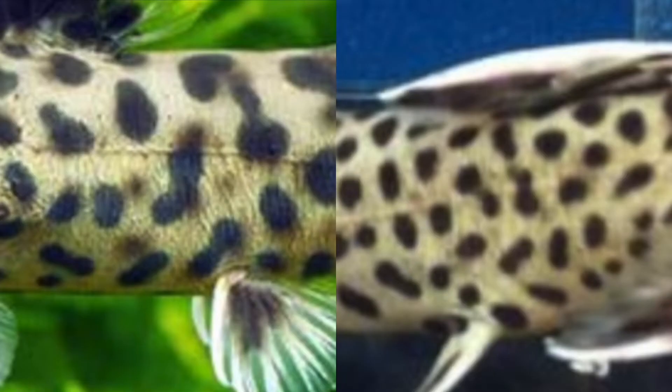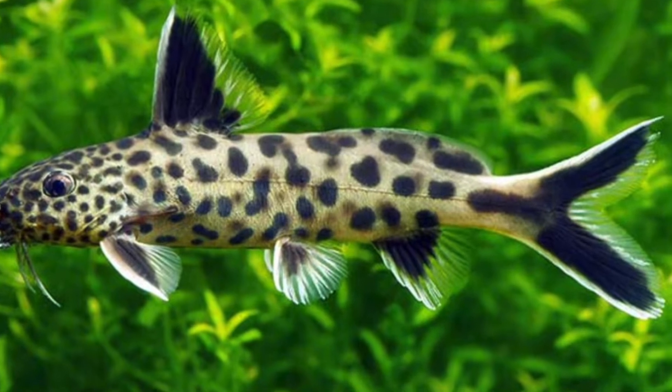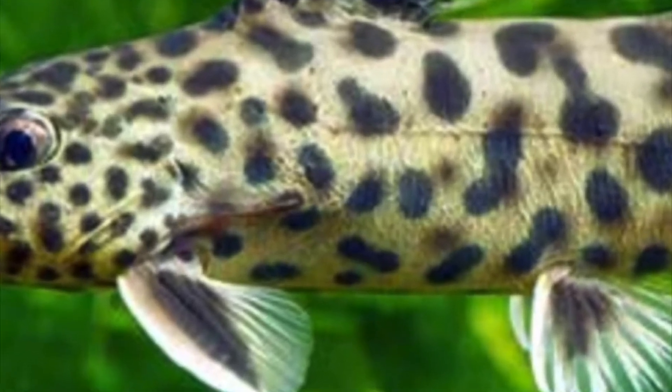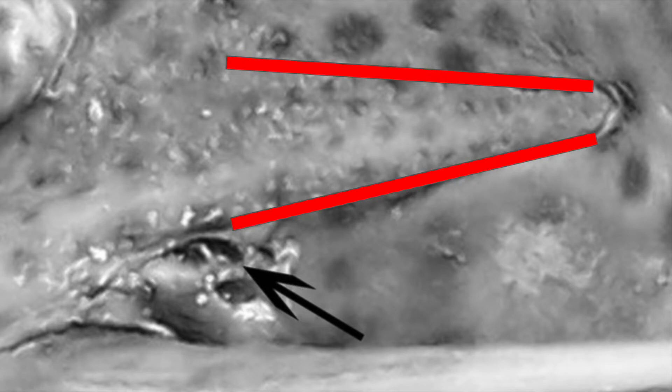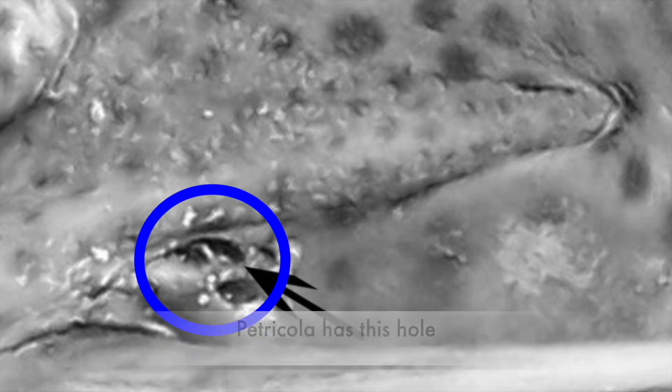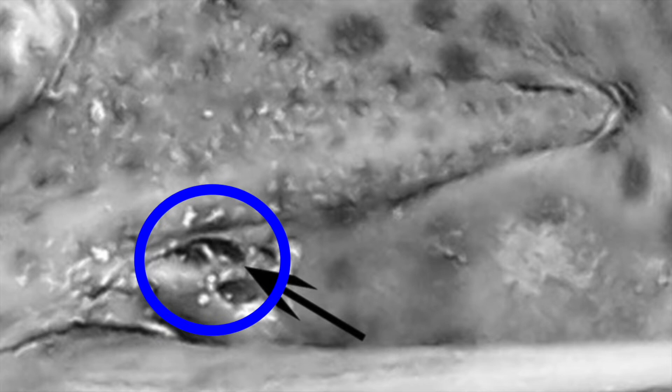One major difference between the Cynodontus petricola and lucypenis are the spots. The left is the lucypenis and the right is the petricola. The lucypenis spots are less circular than the petricola and are not as well aligned. Another difference is that if you look at the side behind the head of the fish, you'll see a bone called the humoral process. The red lines indicate where the humoral process is, and this blue circle indicates the hole, which is the auxiliary pore. Other species may also have auxiliary pores, but lucypenis is a species that does not have one.